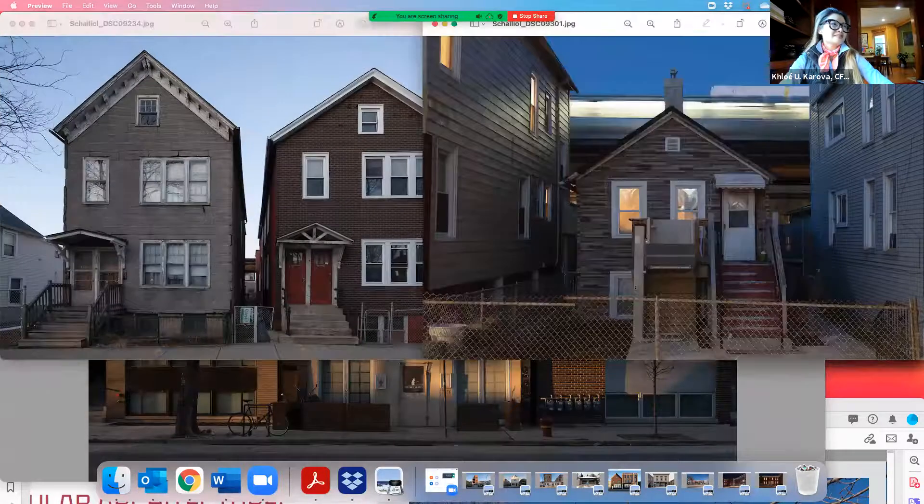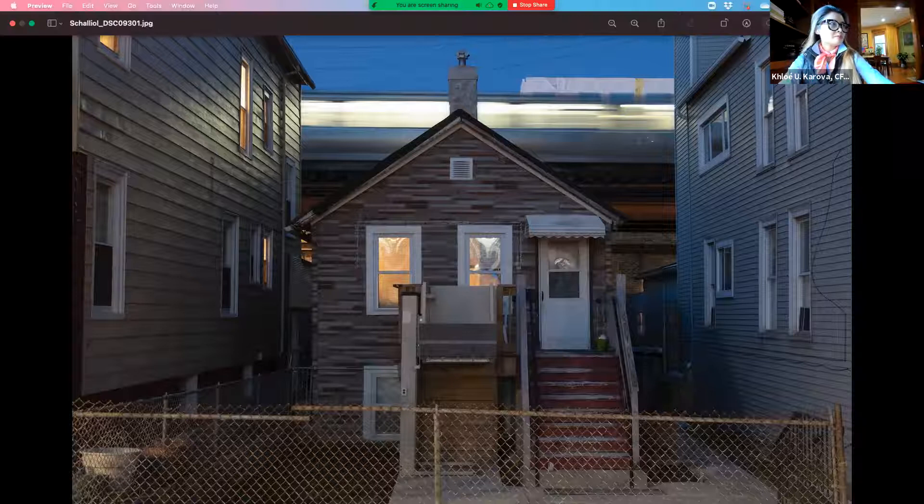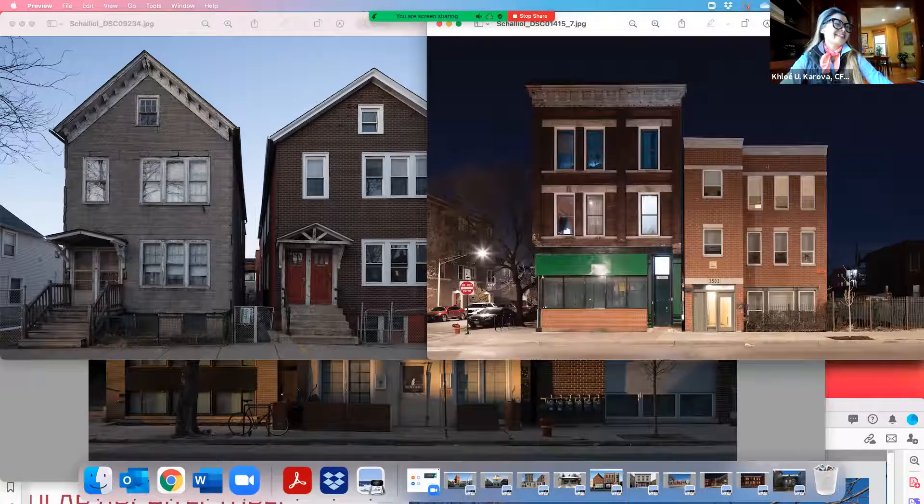Here's another image — this is one of David's favorites. We have a little frame house between these two big houses and then the CTA going through the backyard. You've got a CTA going through your backyard!